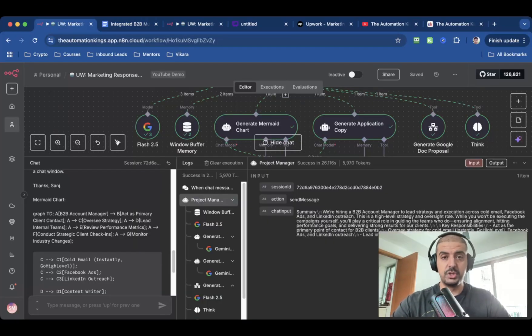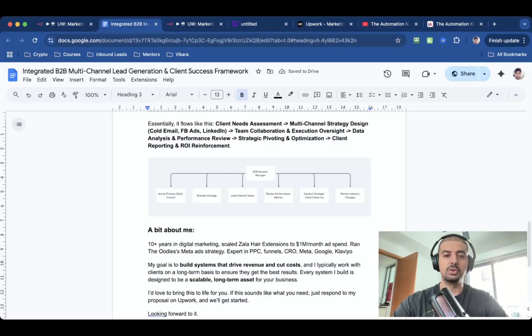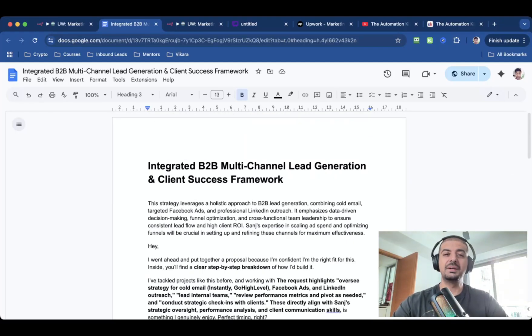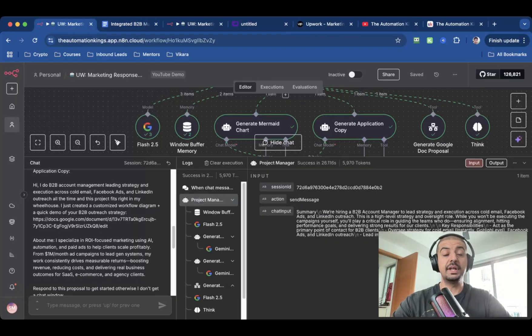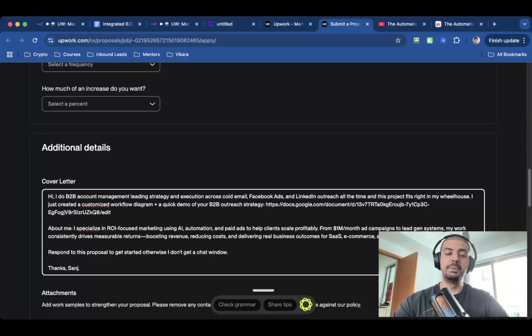The next thing it will do is generate a Mermaid Chart. This is something that nobody else does — a secret weapon to help you stand out from the crowd. What you need to do is copy this Mermaid Chart and head over to a website like Whimsical, paste it there, and it gives you an organizational flow. Then I copy and paste that organizational flow inside of the Word document right before where it says 'a bit about me.' This is about making it completely personalized, but you're not doing any of the heavy lifting — AI is doing it all for you. Then all I need to do is take the application copy, go over to the job listing on Upwork, click Apply Now, and paste it into the cover letter. That's it. A completely personalized, unique approach to applying for jobs. It literally takes 20 seconds per job because I'm using the fastest language model out there.